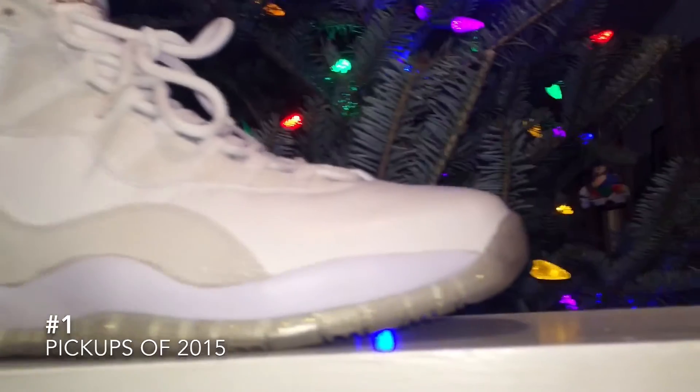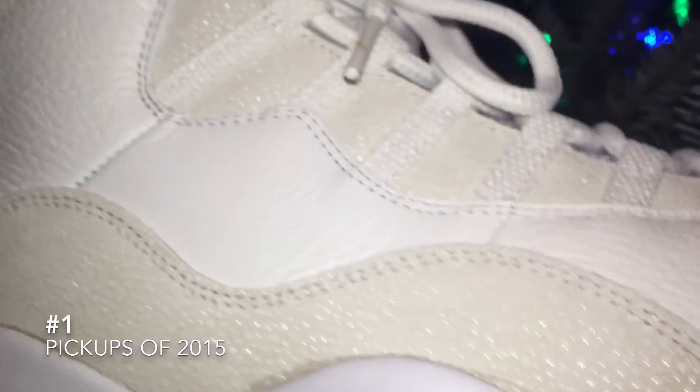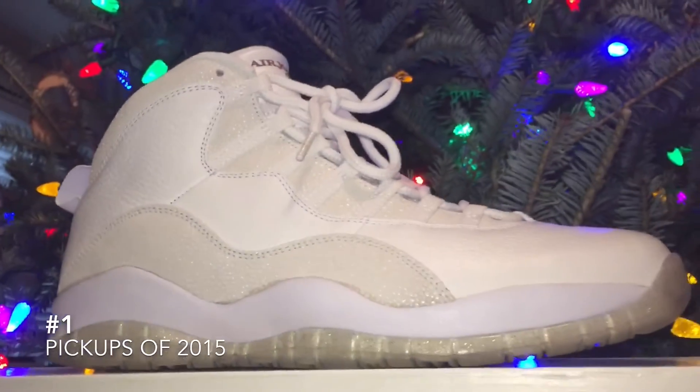My number one shoe for 2015 — you probably already know — is the Jordan 10 OVO. Being a huge Drake fan, this is a must, and I'm just so happy I got these. Two or three years ago when we started seeing the PEs of these, I would have never thought I'd be able to get a pair, or even know they were going to release. Just, huge Drake fan. Obviously there's hype to these, but I can't help but go into it — being a fan of him, it's like I can't pass it up. Hopefully when the black pair comes out I'll get those too, because even though I love these a lot, it's impossible to wear them — I'm just so scared of getting them dirty, because getting another pair is going to cost a lot. This is my number one shoe of 2015.